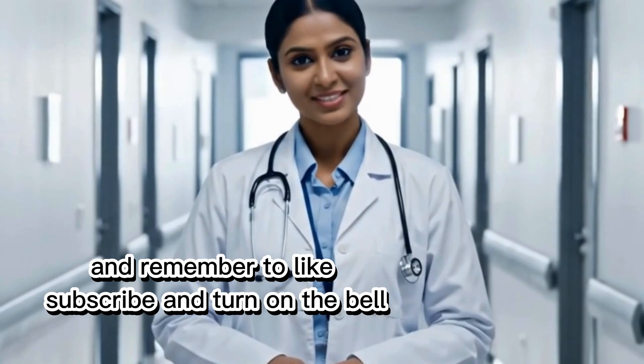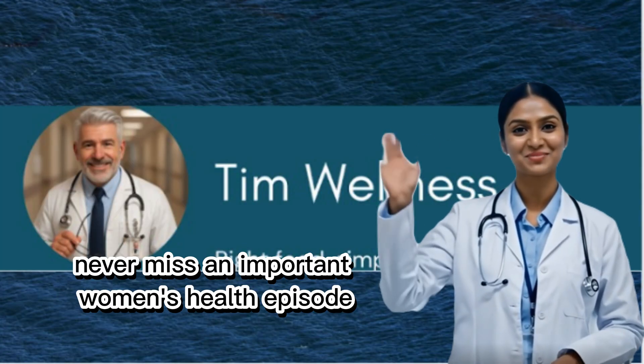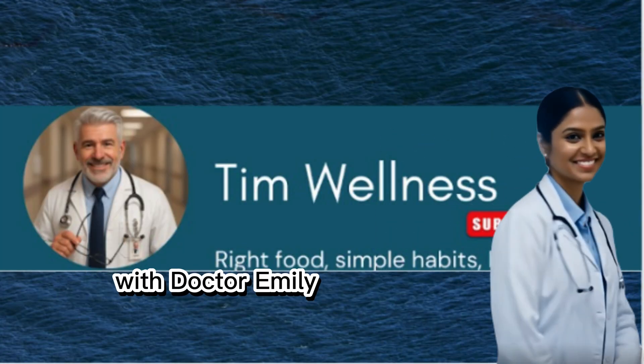And remember to like, subscribe, and turn on the bell so you never miss an important women's health episode with Dr. Emily.